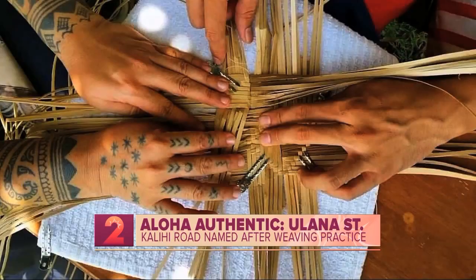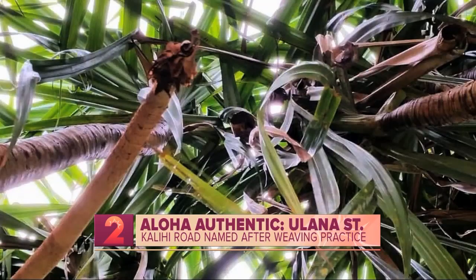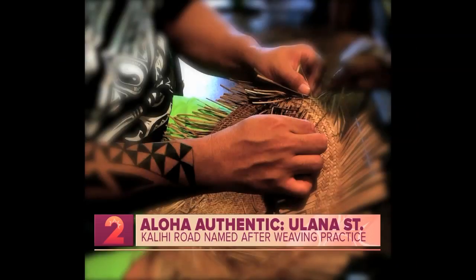When you see lau hala with multiple colors — like green, reds — is that natural? Those vibrant colors are actually dyed; it's more of a contemporary means of creating more designs throughout the piece. Naturally, there are various shades of brown. There's one referred to as the red lau hala leaf, which is actually more of a darker brownish color compared to the more beige color that we see most lau hala products made from. So there are some colors that are natural, but those vibrant variations are all dyed.